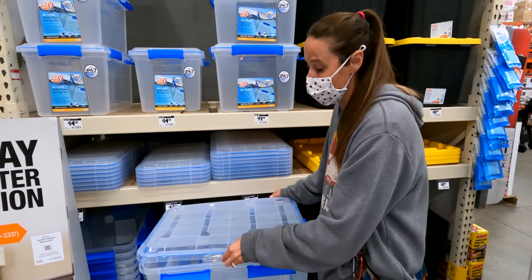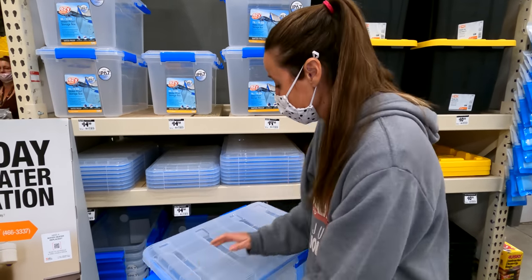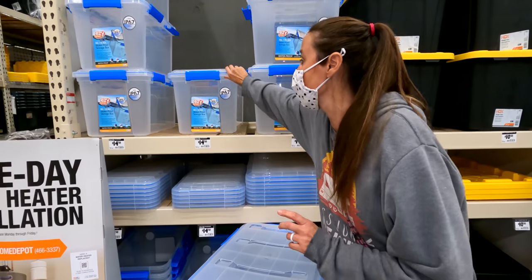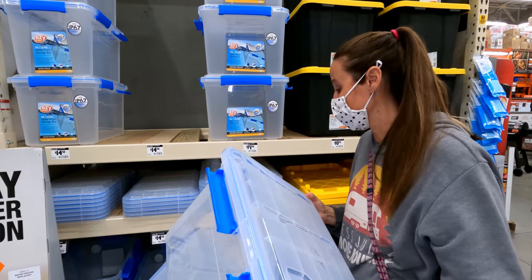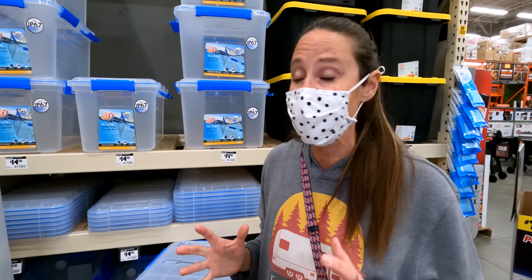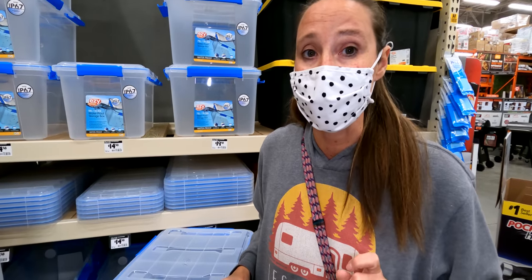These are actually watertight, so if you end up with any sort of water intrusion, that's a nice bonus. There are also two sizes — this is a 70-liter and here is a 50-liter, a little bit smaller. That makes it great for RV life because whether you have a travel trailer, a fifth wheel, or whatever, one of these bins will most likely fit in your storage space. This is our pick number one for things you can get for your RV from Home Depot.